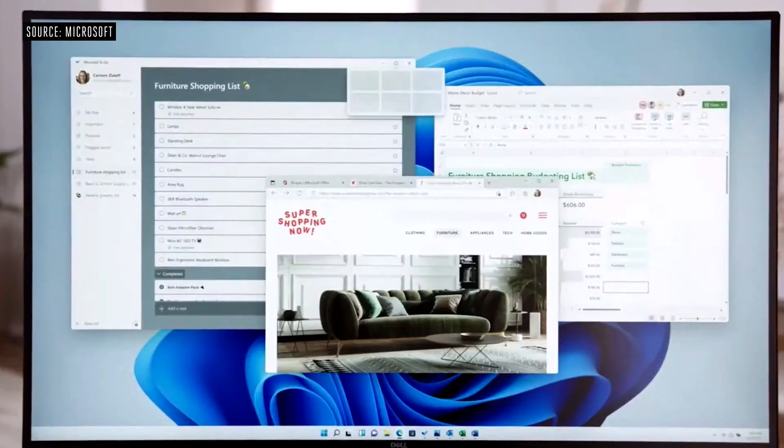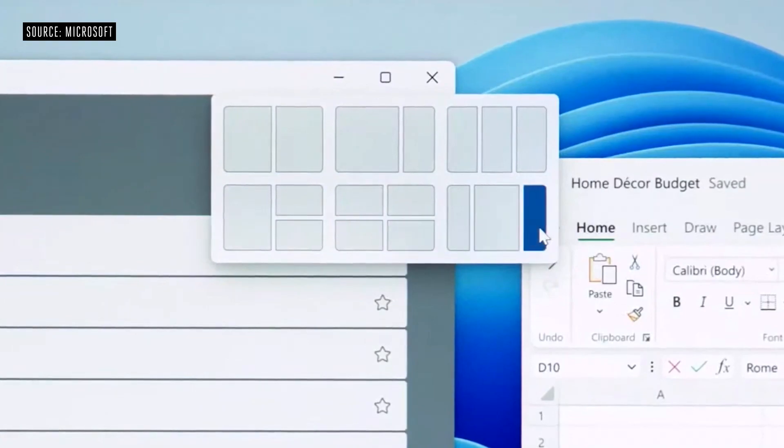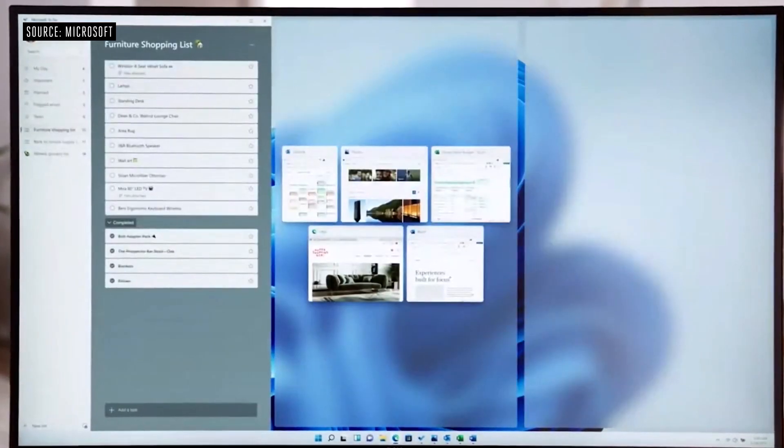If you're running an Android app, you can easily snap it to the side of the screen like a typical Windows application. But the task management features have been seriously improved with what Microsoft is calling snap layouts. These will let you snap applications into a variety of pre-configured layouts that best suit you and your needs, and your screen that you're working with — so there are many more options than before. Snap groups will also save your groups of snapped windows so that you can easily open and close them as needed.